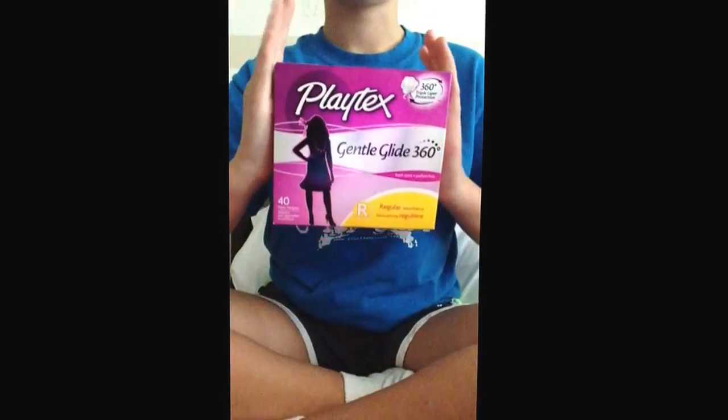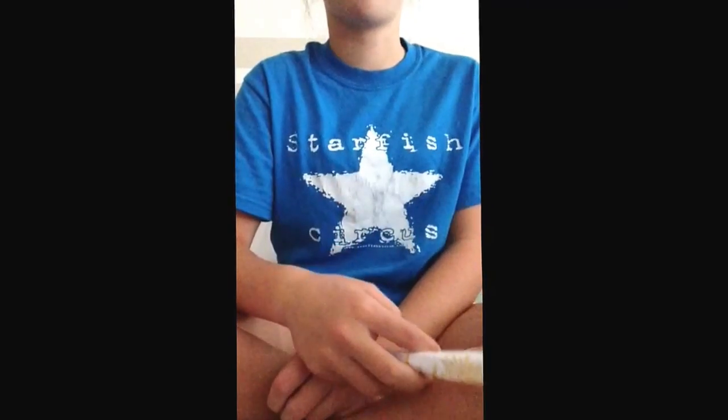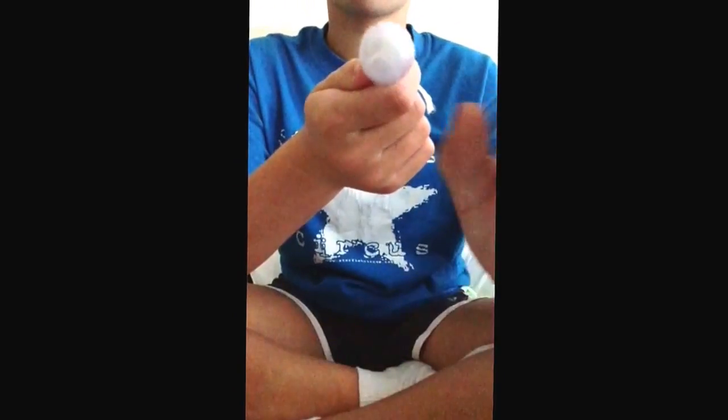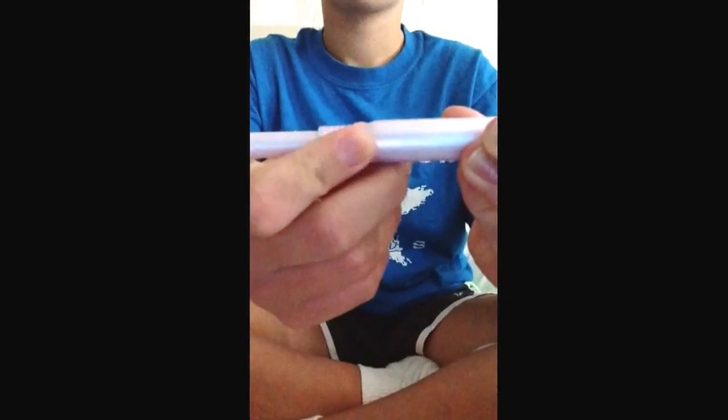So now I'm going to move on to my second favorite, which is the Playtex Gentle Glide 360. I accidentally got Fresh Scent. This is how loud the wrapper is — it's not the quietest thing, but it doesn't matter because you're in a women's bathroom and no one really cares. I had already opened one — this is the top of it, and this is the grip, and then this is the applicator.